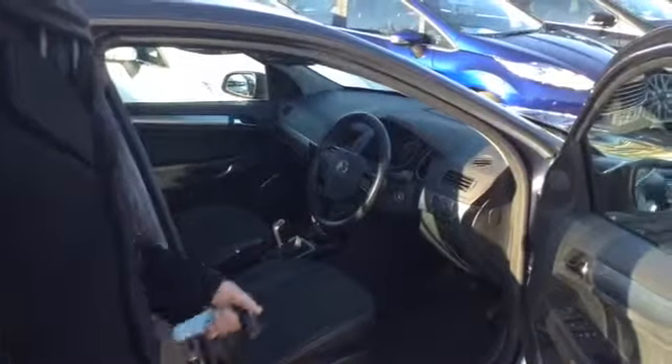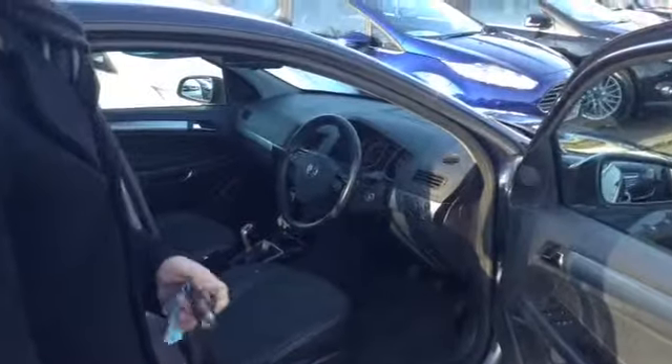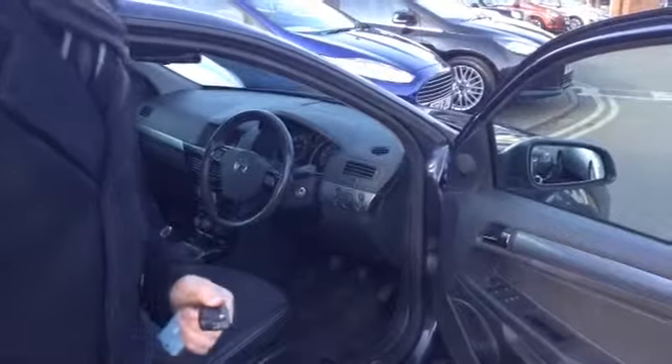It's got front and rear electric windows with electrically operated door mirrors, automatic lights and wipers. You've got a multi-function leather trim steering wheel along with your trip computer, which is in the centre of the dash, air conditioning, and of course a CD player. You've also got half leather trim on the seats which finishes it off really nicely, giving it a slightly sporty look.